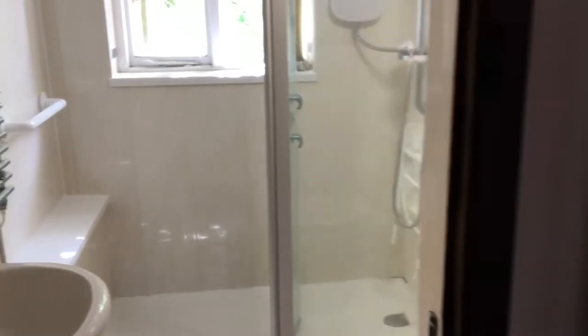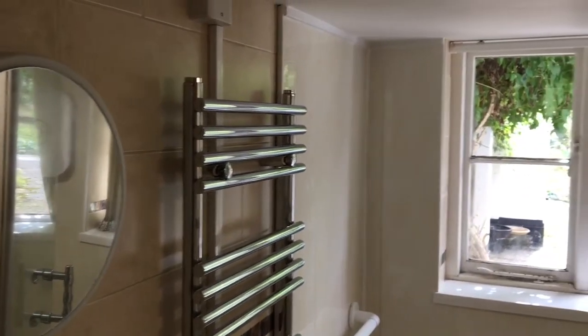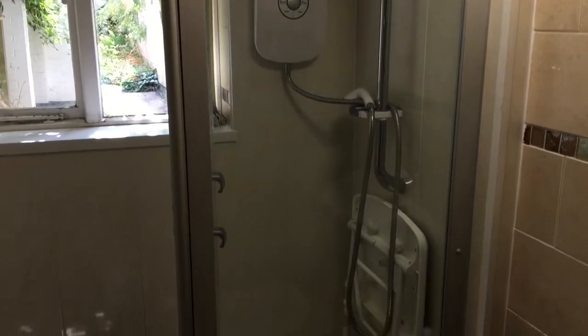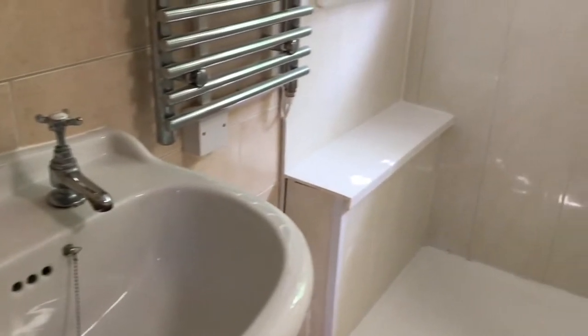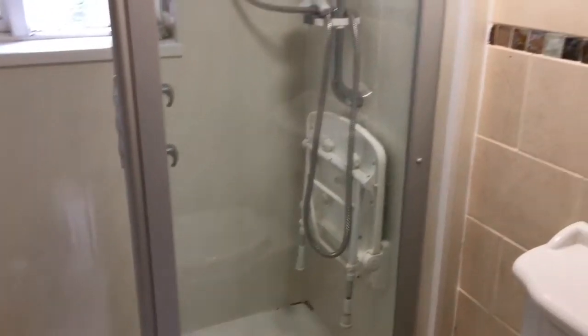Now we'll have a look in the bathroom. So all neutrally appointed and tiled, you've got the chrome ladder towel rail there. The current owner has put a shower in — a double-base unit shower with an electric power shower on offer as well. Sink and toilet in the corner there.